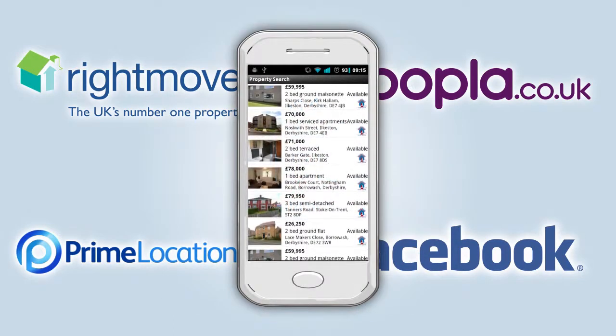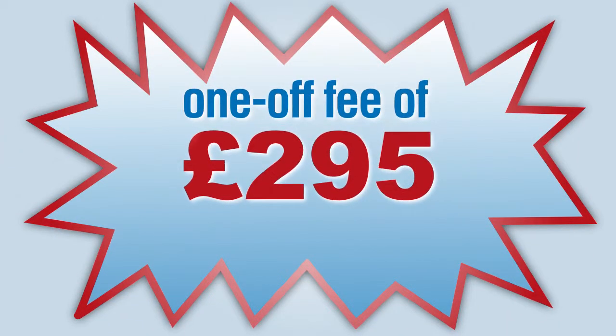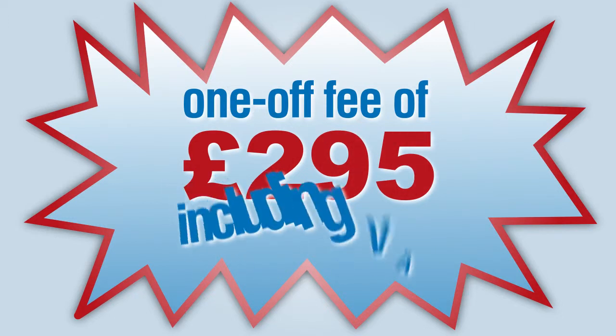This ensures over 9 million active house buyers view our clients' properties. All this for a one-off fee of £295, including VAT.